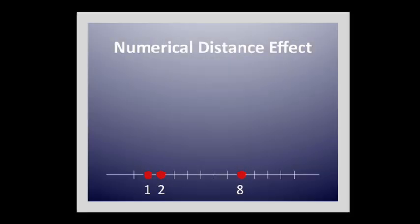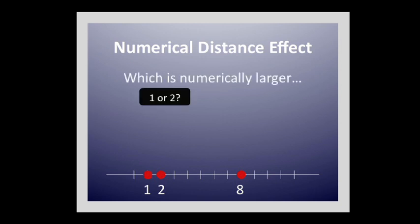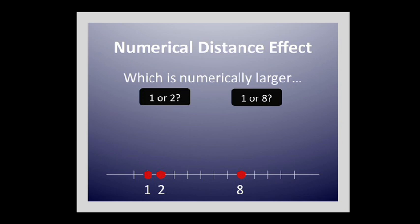We've got recent data showing that's true all the way through to grade six. One of the metrics we have for quantifying individual differences in children's basic number processing is what we refer to as the numerical distance effect. If I give you two pairs of numbers — one and two, and one and eight — it actually takes quite a few hundred milliseconds longer to discriminate one and two versus one and eight. People have speculated as to what that really means about the way numbers are represented in our brains and minds.